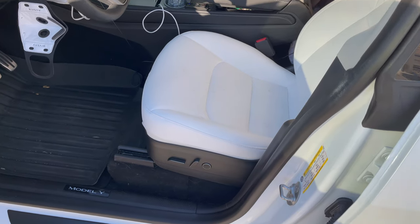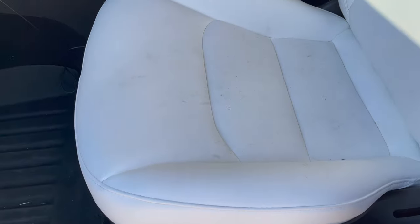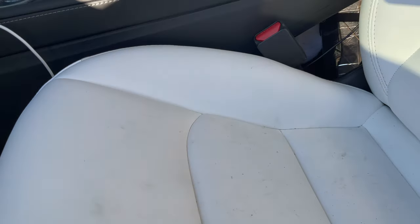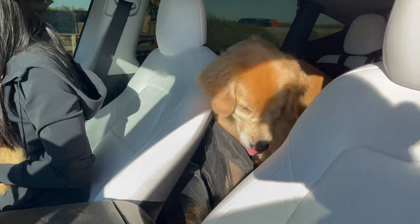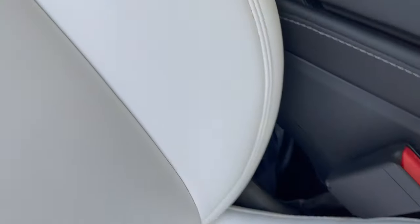I'll probably do a super deep clean of my interior about once a year, depending on how dirty the seats are. Here are my white Tesla seats — I coated them, so you're going to see how clean they get after washing. With dogs and kids, it gets super dirty. You can see it's just dirty everywhere — very, very dirty.